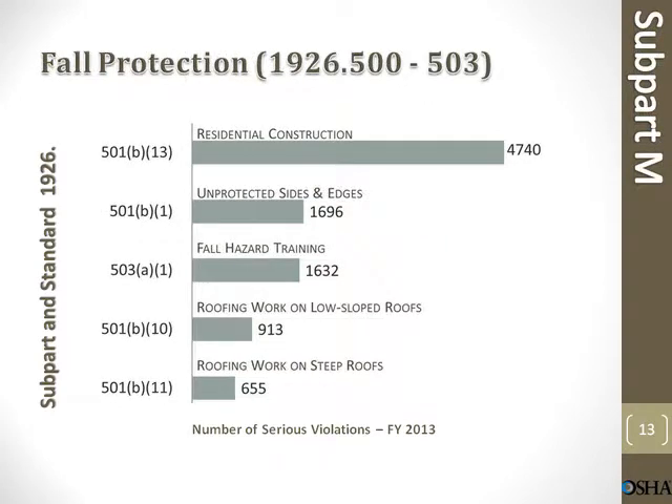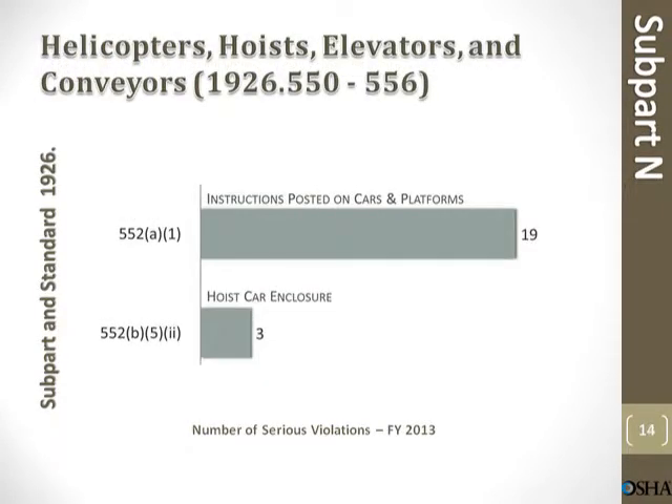Fall protection summary. Residential construction: 4,740 violations. Unprotected sides and edges: 1,696 violations. Fall hazard training: 1,632 violations. Roofing work on low-sloped roofs: 913 violations. Roofing work on steep roofs: 655 violations.